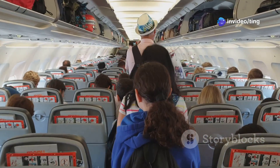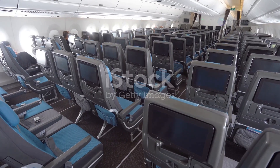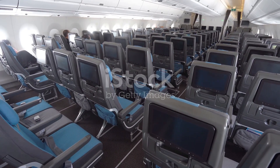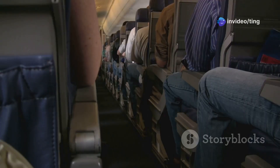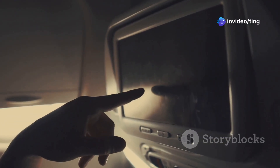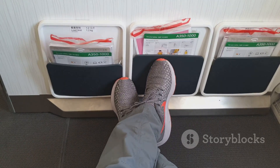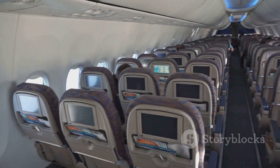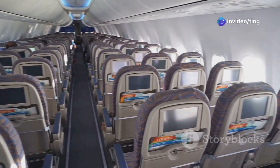From a passenger's perspective, the 737-800 and 737 MAX 8 offer a similar experience. Both planes have a single-aisle layout and can accommodate a comparable number of passengers. However, there are some subtle differences that might affect your comfort. One notable difference is legroom. The 737 MAX 8, due to design changes, offers slightly less legroom than the 737-800.